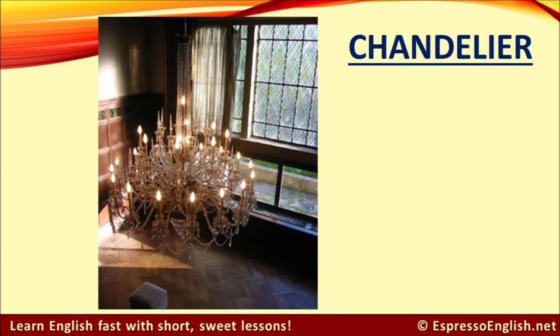Chandelier. We usually find chandeliers in fancy places.